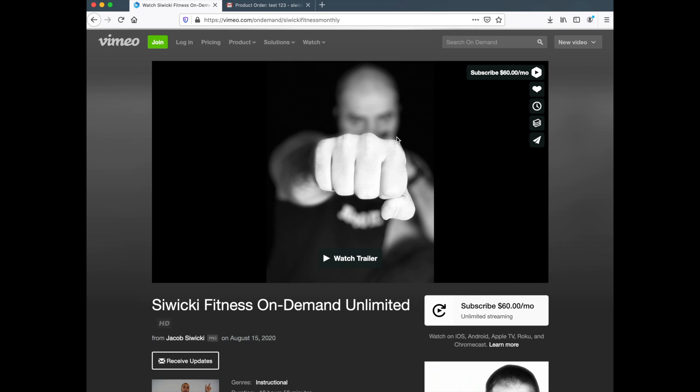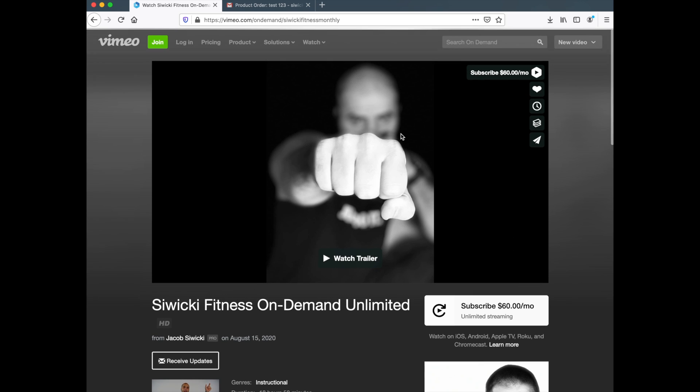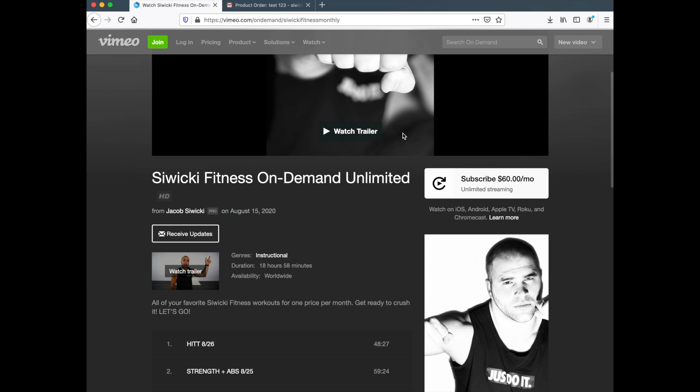This is where you want to go if you're taking one or two live classes a week but want more — maybe the times don't add up, or you can only take the Saturday classes. This is where you want to go if you want to keep taking classes.